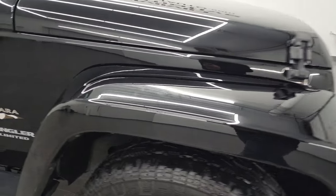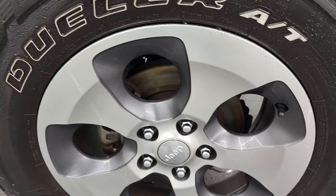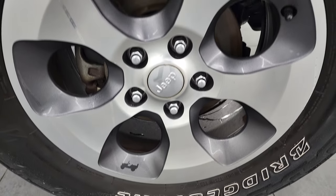Passenger side front fender — no major scuffs or scrapes. And the passenger side rim — no major scuffs or scrapes on there either.